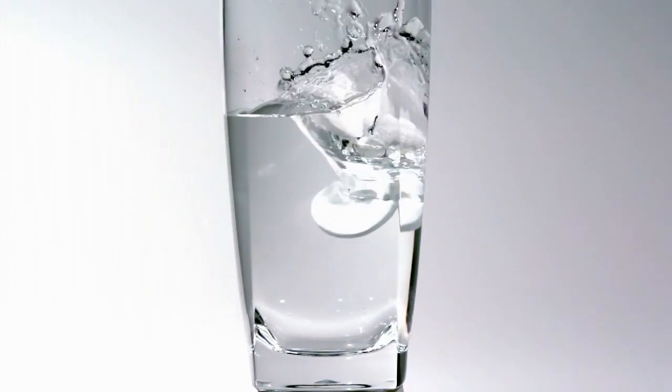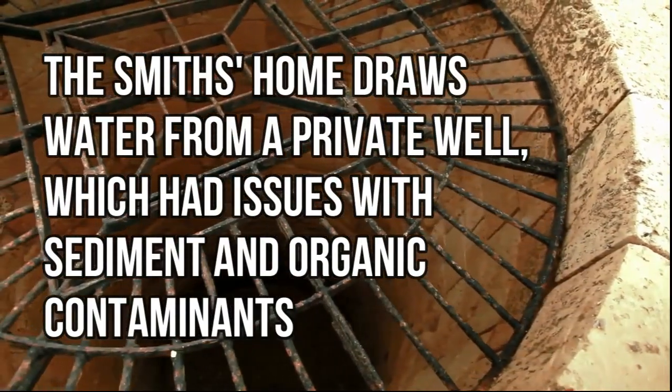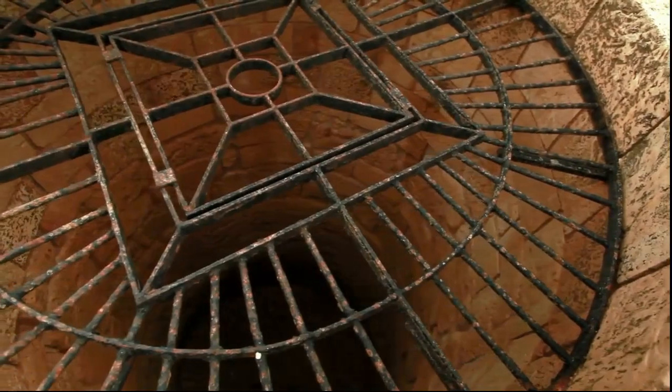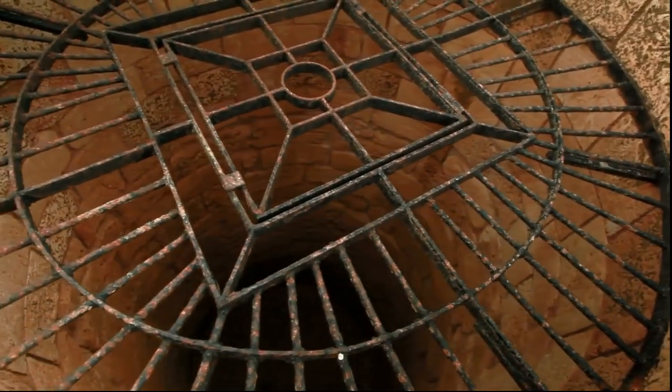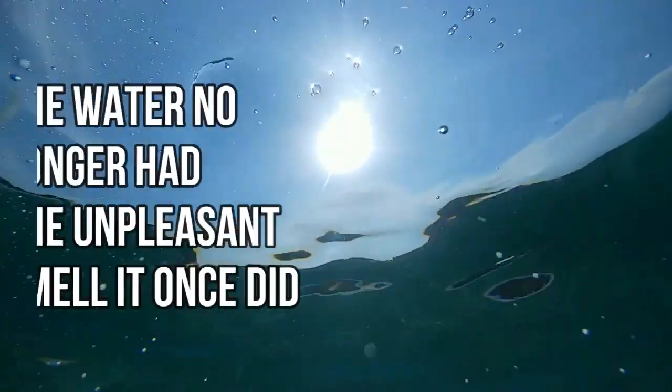Rural household with well water: The Smiths' home draws water from a private well, which had issues with sediment and organic contaminants. They opted for a whole-house granular activated carbon system. Post-installation, tests showed a substantial reduction in contaminants, and the water no longer had the unpleasant smell it once did. The Smiths report better skin and hair health due to the improved water quality from all taps.